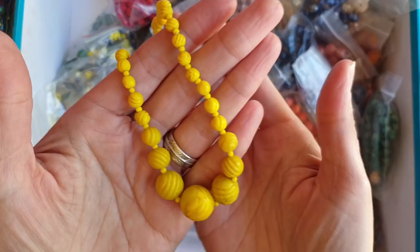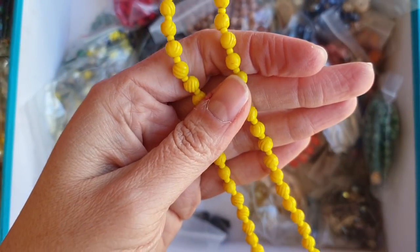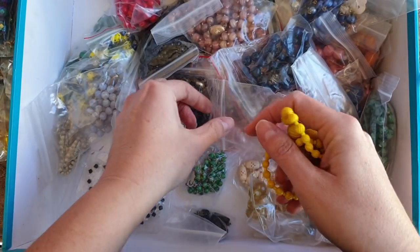This is interesting, it's really dirty but the beads are lovely. They look hand cut to me, hand carved. Needs a good clean.